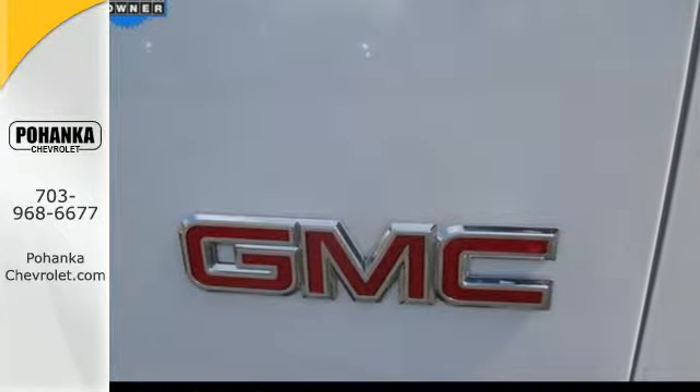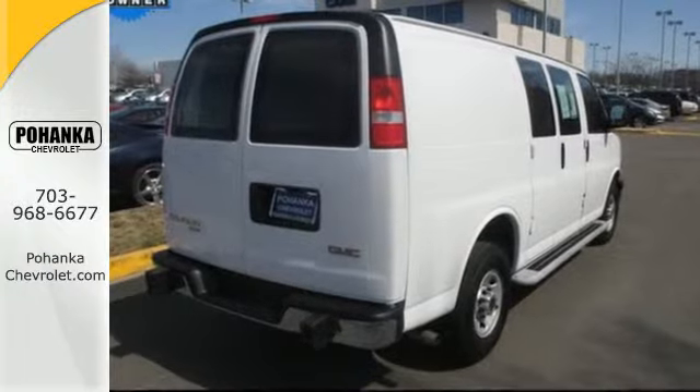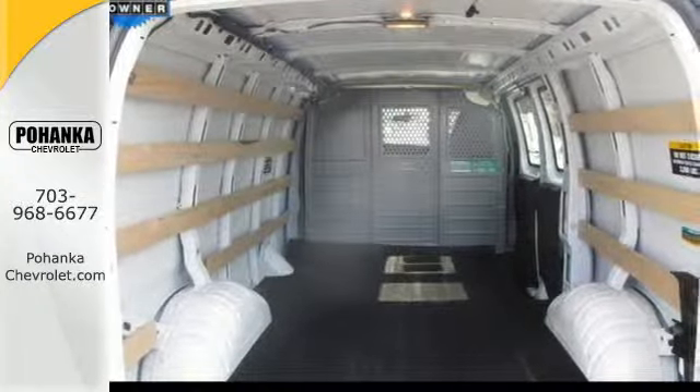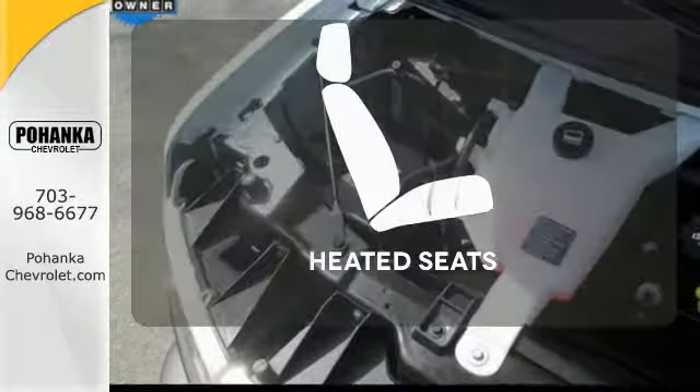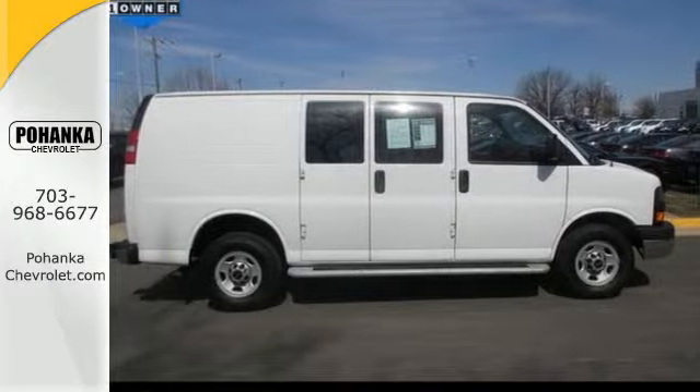Its strength starts with the capable and efficient Vortec V8 engine. Standard equipment includes fully automatic headlights, air conditioning, a low tire pressure warning, and stability track. The heated seats keep you comfortable no matter how cold it is. Put this Savannah to work today.